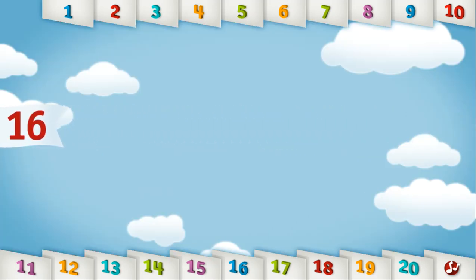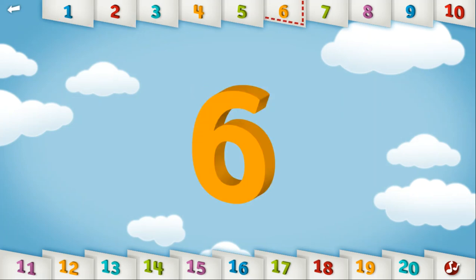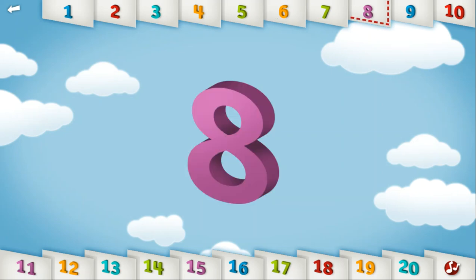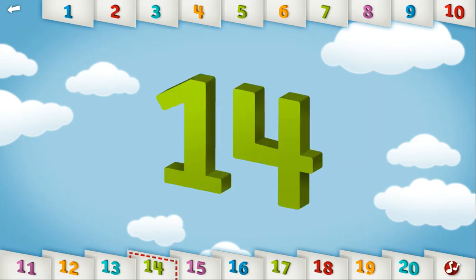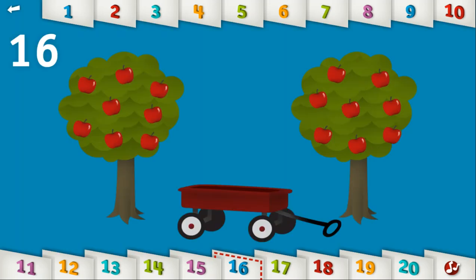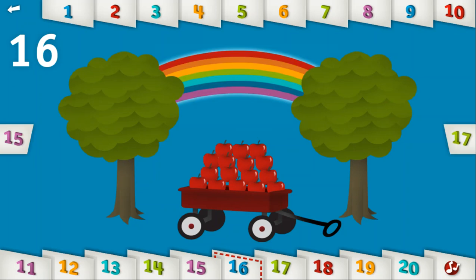Let's count to 16. 1, 2, 3, 4, 5, 6, 7, 8, 9, 10, 11, 12, 13, 14, 15, 16. Can you fit 16 apples in the wagon? Happy Harvest! See you next summer!